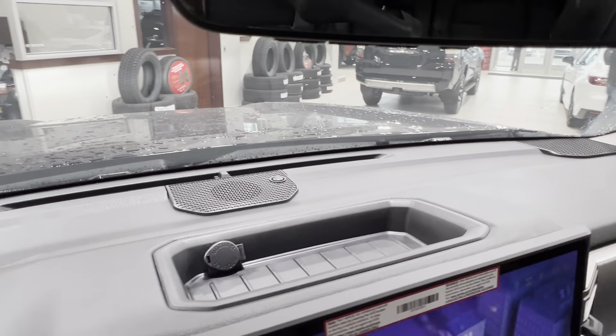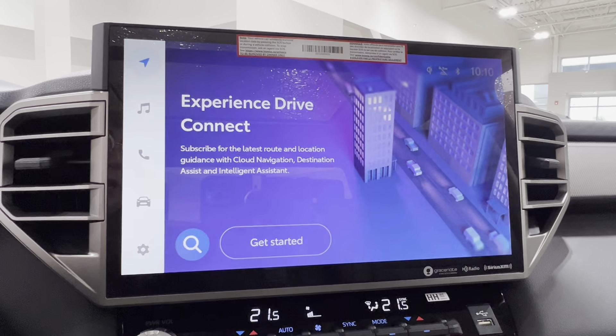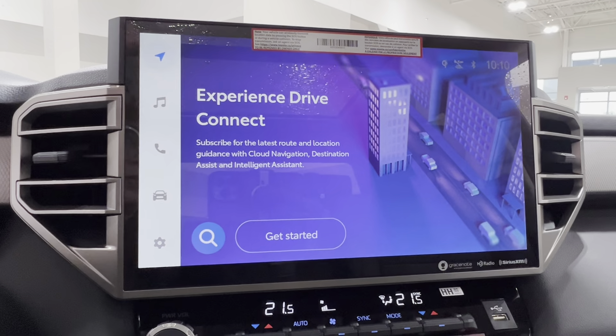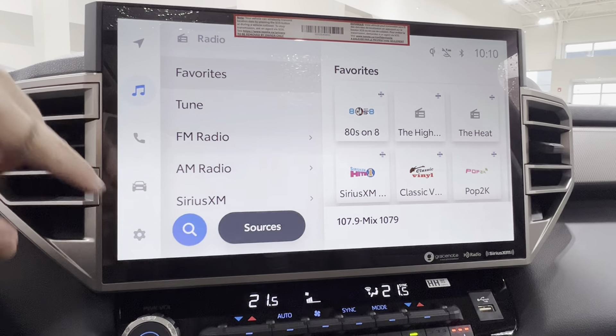Underneath is your infotainment display screen — this is where you go to access much of the information about your daily driving experience. Currently you're looking at the optional navigation, which you can connect through Toyota Connected Services. For audio, you have AM, FM, satellite radio, and full Bluetooth connectivity including Android Auto and Apple CarPlay.